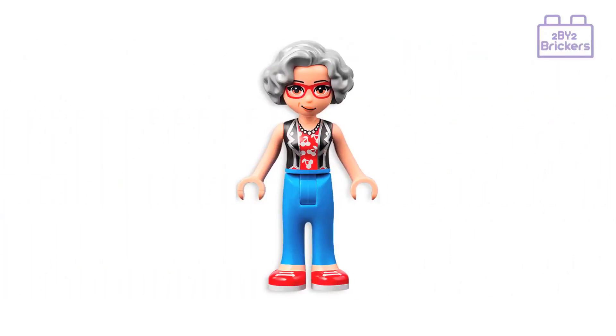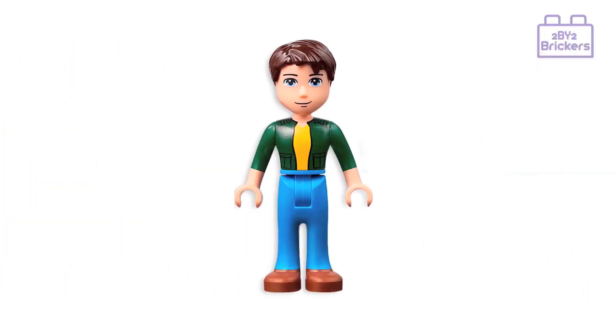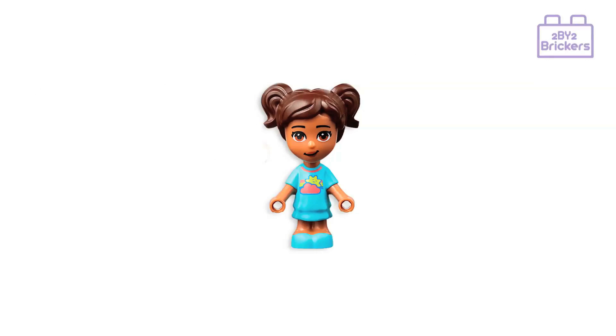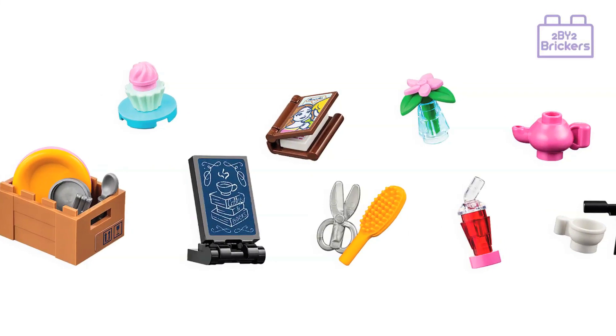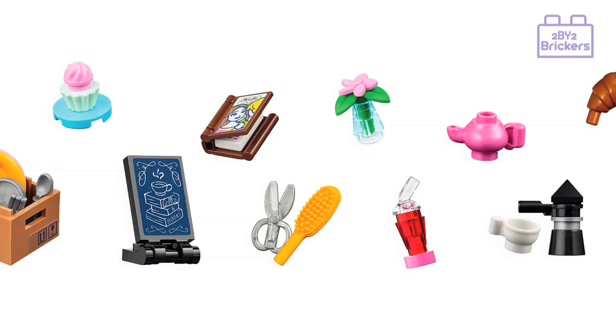Also included in this set are some cool accessories for the figures to use. These include a moving box that contains an orange colored plate, a knife and fork, and a frying pan. Then there's a cupcake and plate, a book, a small sign, and hair scissors and a brush.